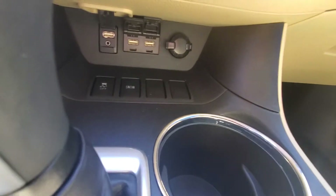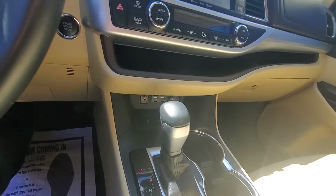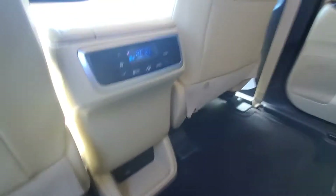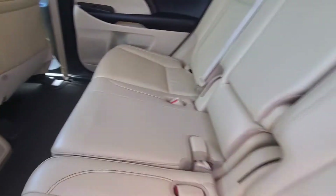There are multiple USB ports. Go ahead and check out the back seats. There is climate control back here as well. Once again, no rips, stains, or anything like that.